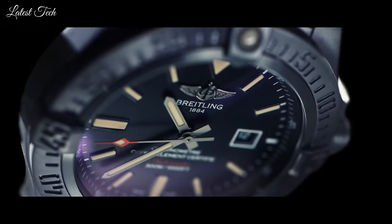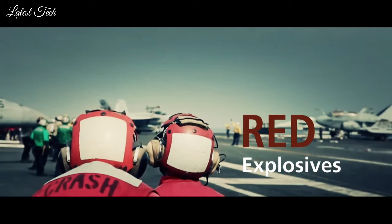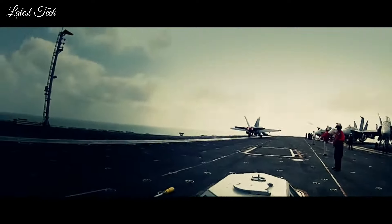Water-resistant at 300m. Functions: GMT, second time zone, hour, minute, second, date. Dive watch style. Swiss made.